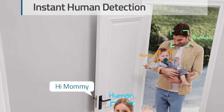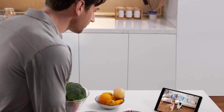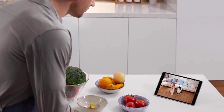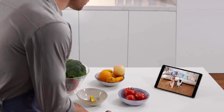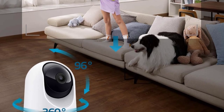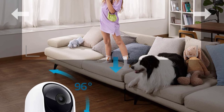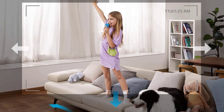Our tester was less impressed with the automatic night vision, noting that it didn't activate until lighting conditions were nearly pitch black, and there is no way to manually activate it. The UFI camera is also smart home ready, compatible with Apple HomeKit, Amazon Alexa, and Google Assistant. The camera's design lends itself to placement or mounting, but it is slightly larger than other options on the list because of its wide range of motion.